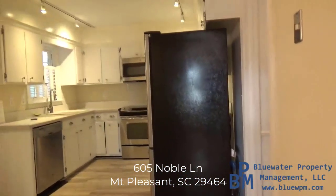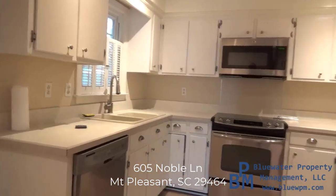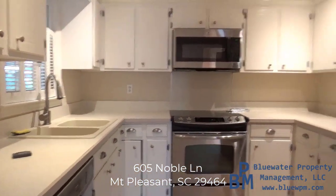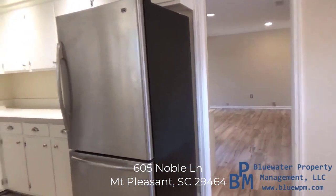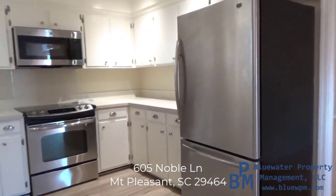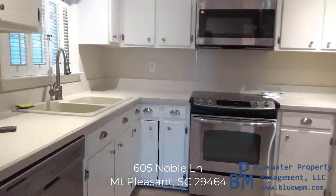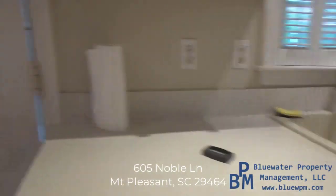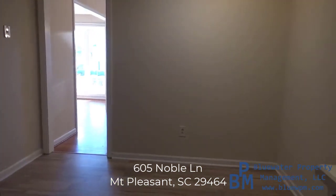Here's the kitchen. I'd like to point out that all the walls are the same color throughout the house — the way the light comes in with shadows can make them look different, but it is all the same. As you can see, all stainless steel appliances, and you could even put a kitchen table in here if you'd like.